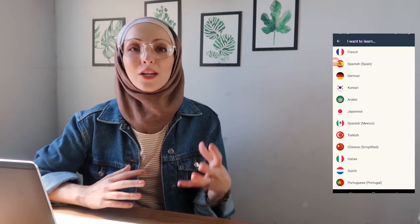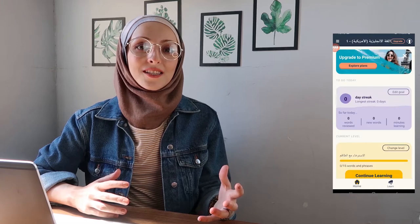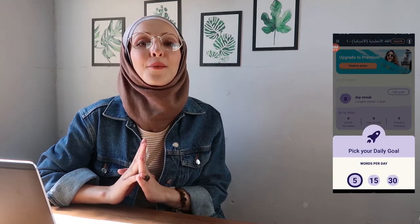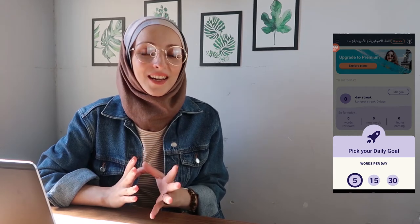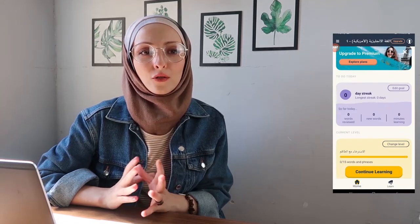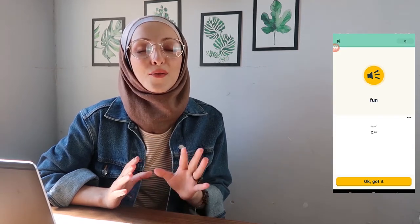App number five is Memorize. It's obvious from the name — it's an app that helps you memorize vocabulary, expressions, and verbs, and it's created by language experts. This app works like magic when it comes to memorizing words, verbs, and phrases. I tried it once while learning a language I knew nothing about.